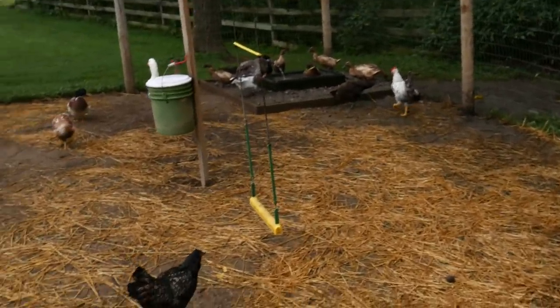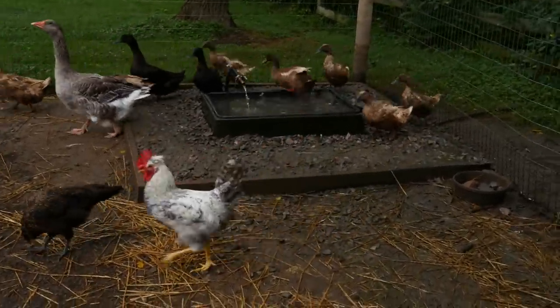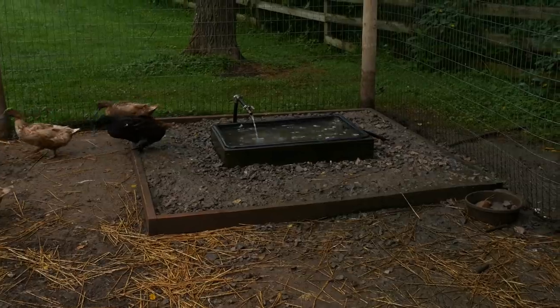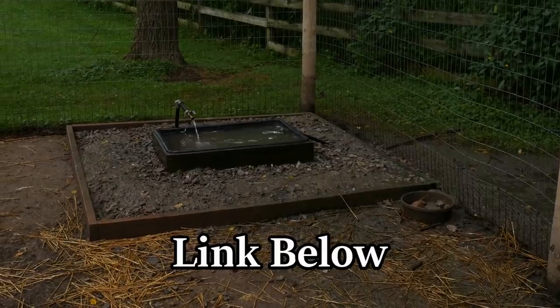Over here you can see that I built this duck pond. I have an entire video on how I made this self-cleaning duck pond and I'm going to put a link in the description below so you can check that out.